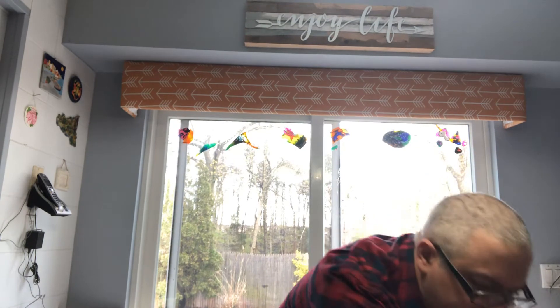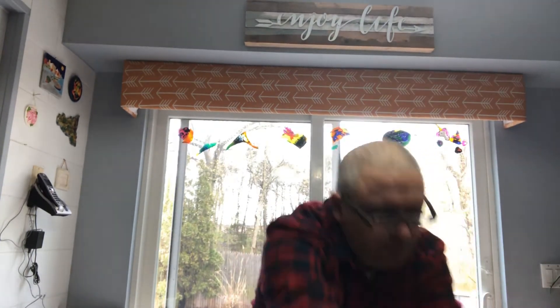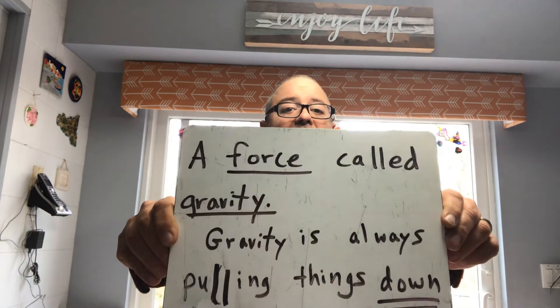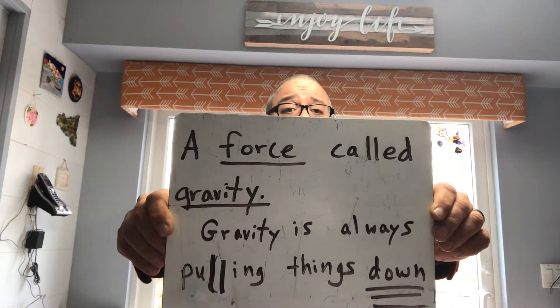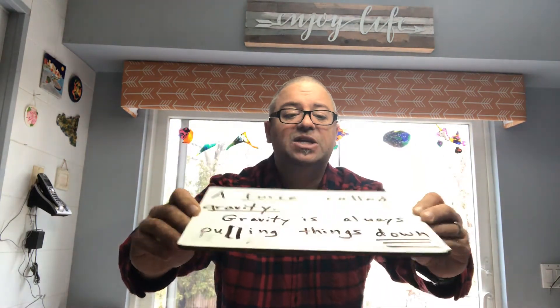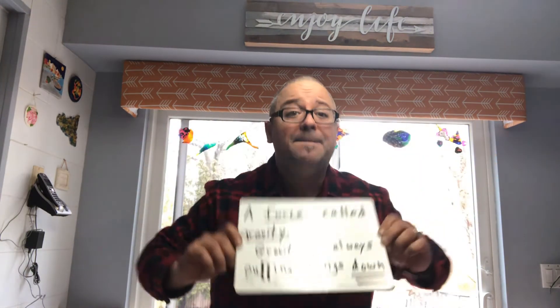I wanted to show you a quick visual, just as a review. A force called gravity is the main topic or the main idea of our story. Gravity is always pulling things down — me, you, objects, this kitchen table.